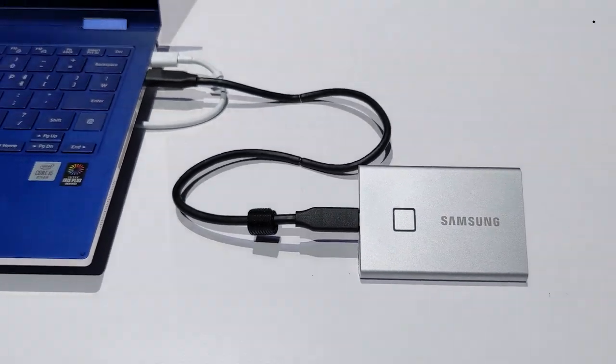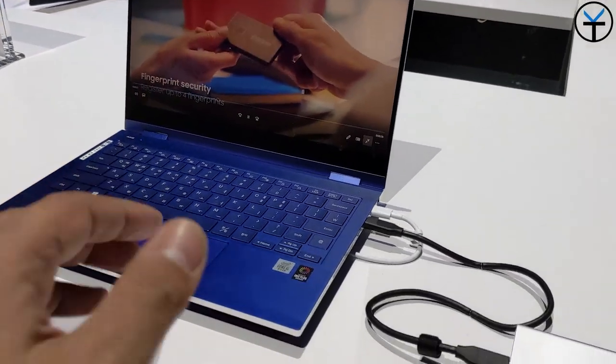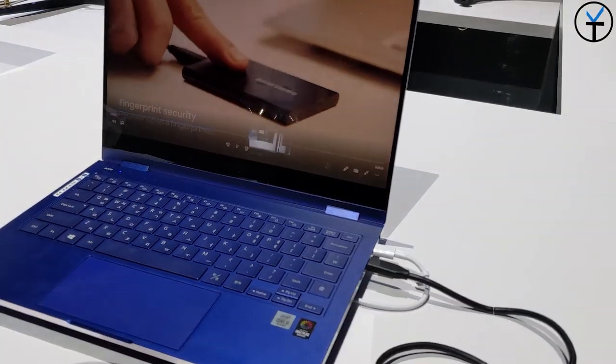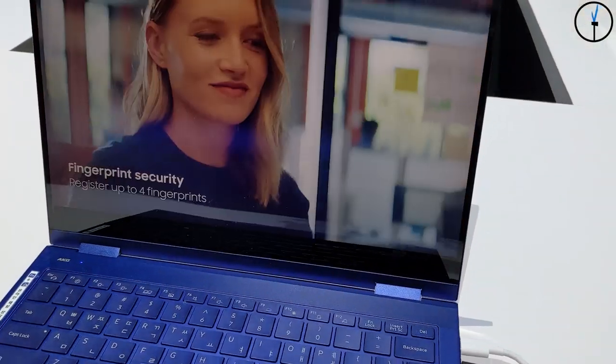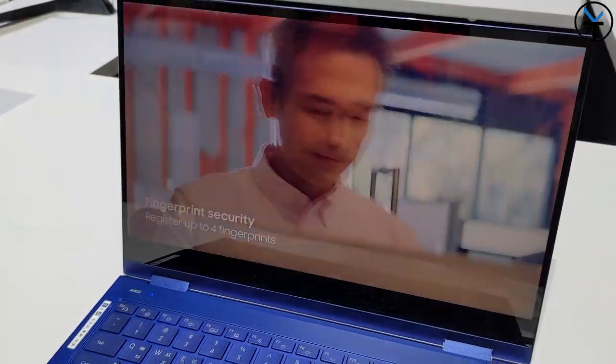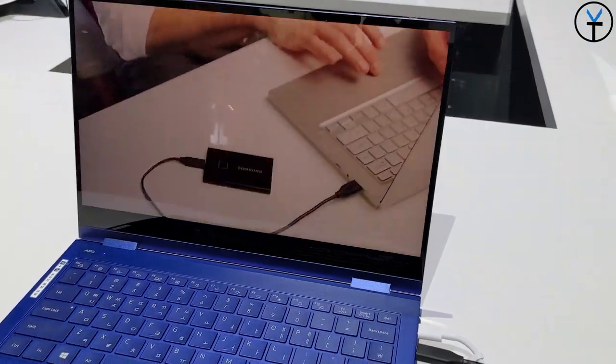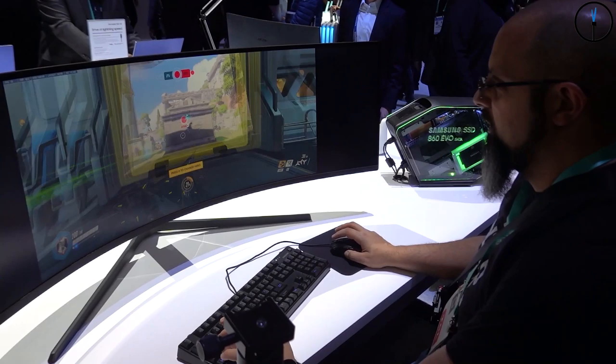Last but not least is the T7 Touch SSD. This is basically an update to the T5 series of SSDs, but it now has a fingerprint sensor built in. It's also significantly faster than the T5. If you're looking for a brand new SSD and can wait a little bit, I definitely recommend waiting for this one.